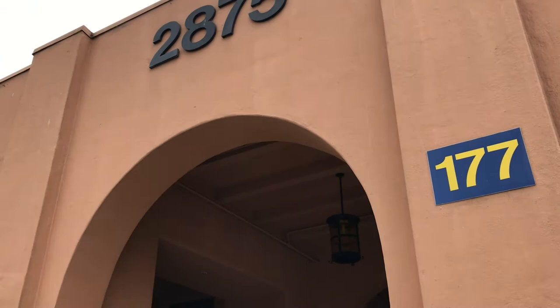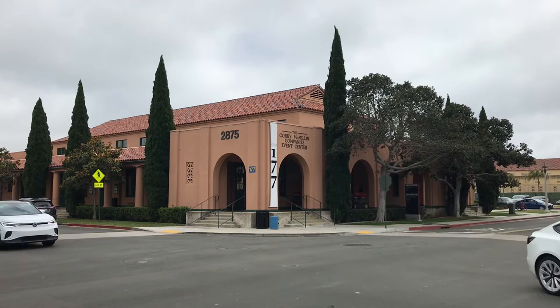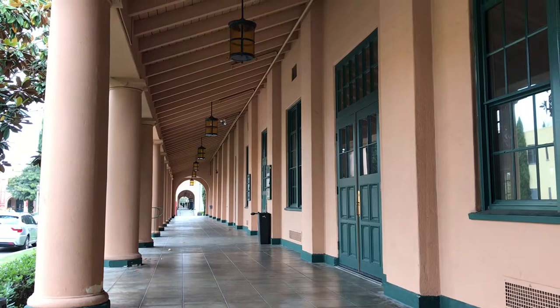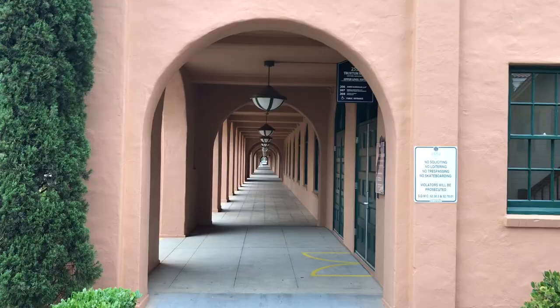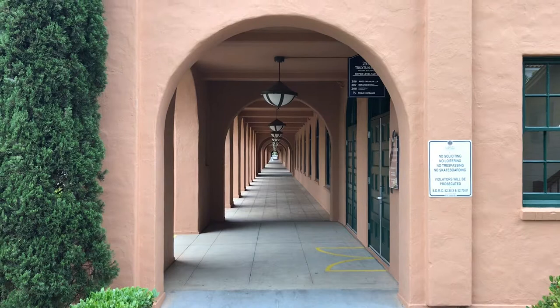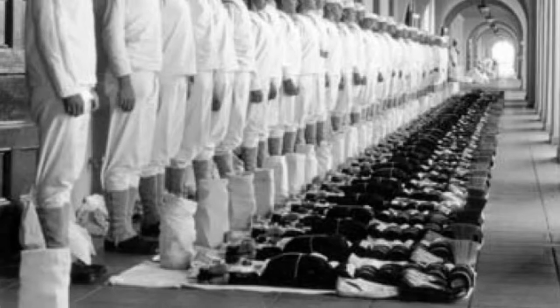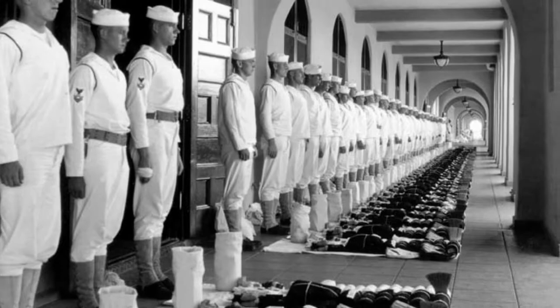Building 177 used to house NTC's library. It's now a venue that can be used for weddings, receptions, or large meetings. The archways and columns around most buildings at Liberty Station give a sense of depth and distance — some appear to go on forever. Once you start walking in, it seems to be a never-ending pattern of shapes and shadows. The archways were used for sea bag inspection during the days of the Naval Training Center, as the uniformity made it easier to spot variations.